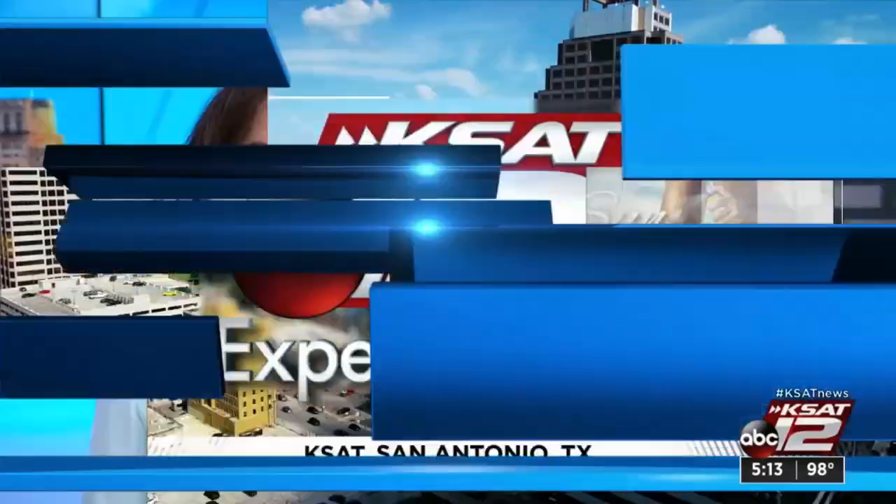New at 5, it is the season for slathering on sunscreen. And while it's important to protect your skin all year long, you're more prone to sunburn in the summer when we head out to the pools and the beaches. 12 on your side's Marilyn Moore shows us which sunscreens get the top test scores.